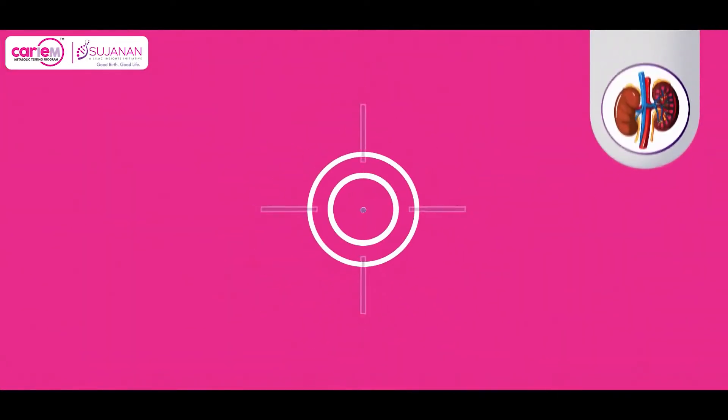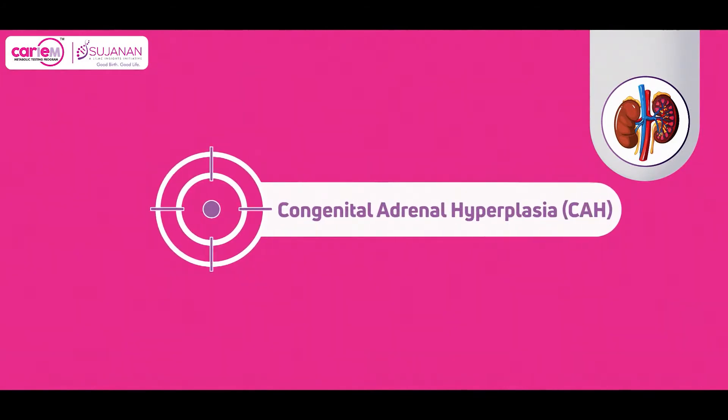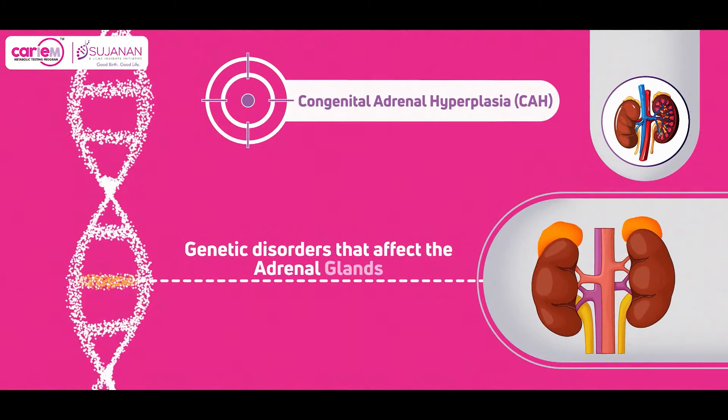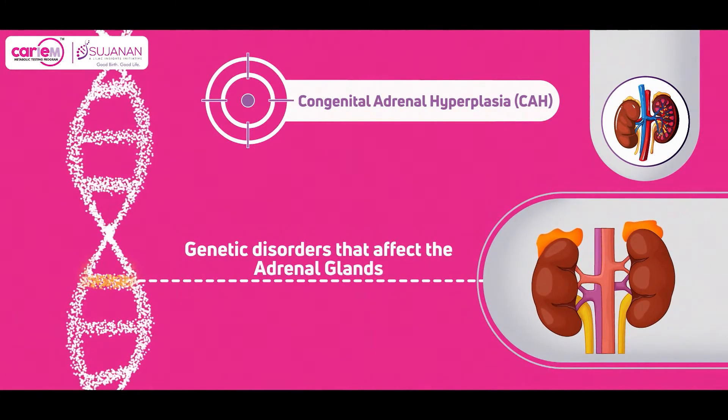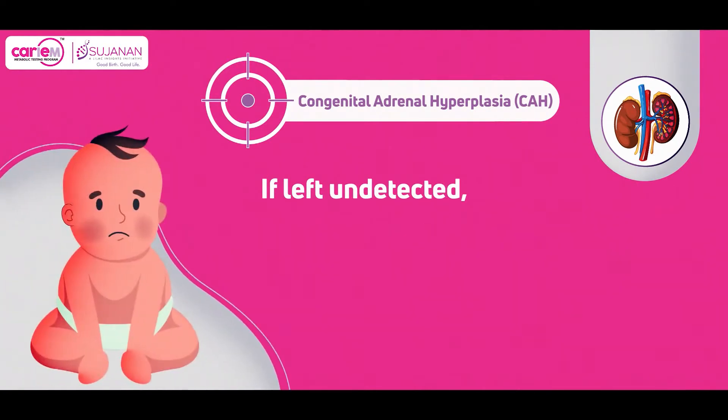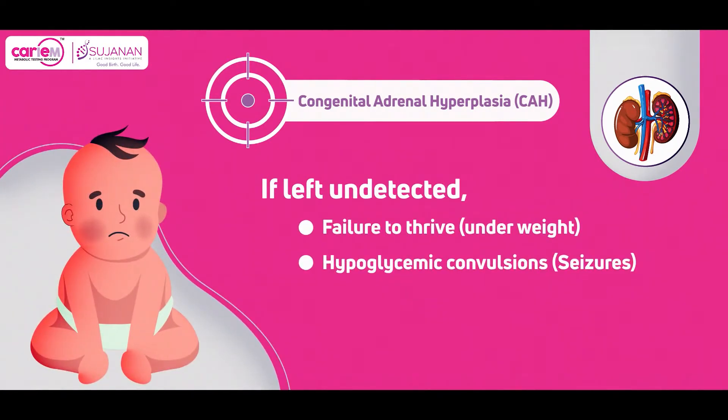Second, congenital adrenal hyperplasia refers to a group of genetic disorders that affect the adrenal glands, which perform critical functions. If left undetected, most of the affected children present with failure to thrive, hypoglycemic convulsions, and hyperpigmentation in the first months of life.